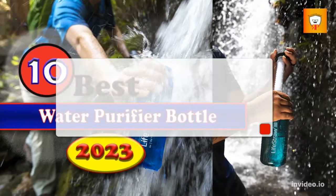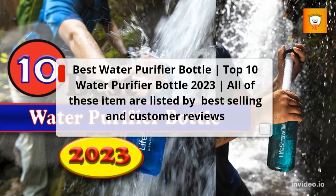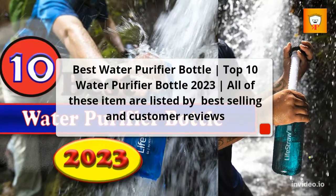Best Water Purifier Bottle: Top 10 Water Purifier Bottles 2023. All of these items are listed by best selling and customer reviews.